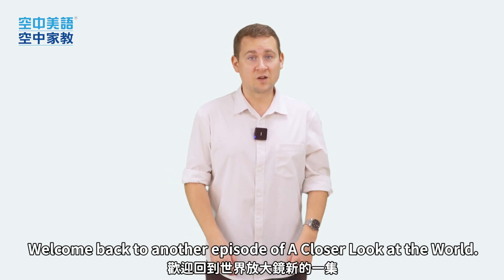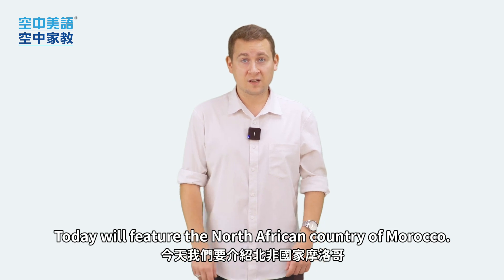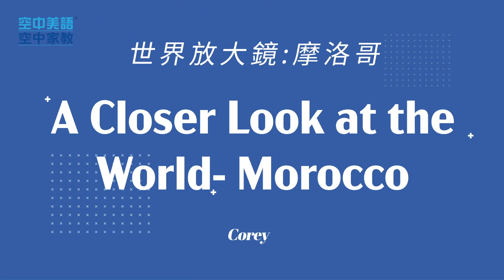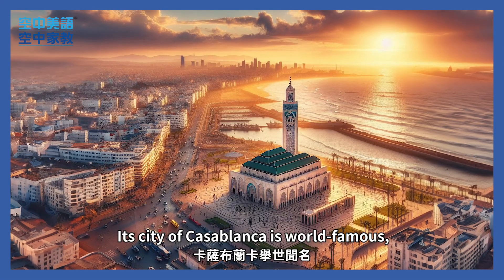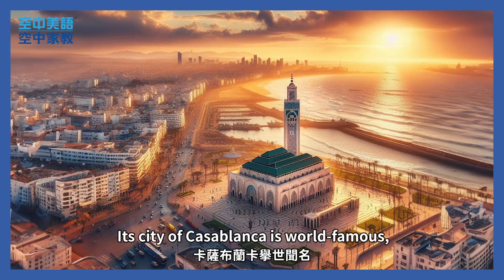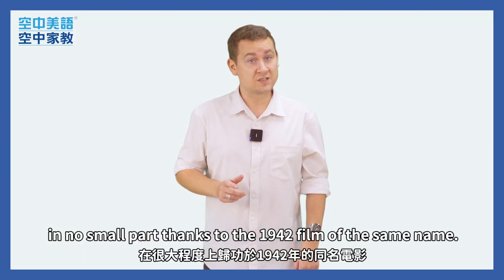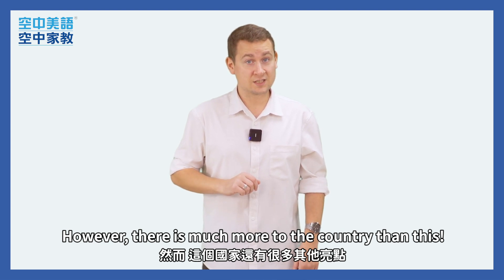Welcome back to another episode of A Closer Look at the World. Today we'll feature the North African country of Morocco. Its city of Casablanca is world famous, in no small part thanks to the 1942 film of the same name. However, there is much more to the country than this.